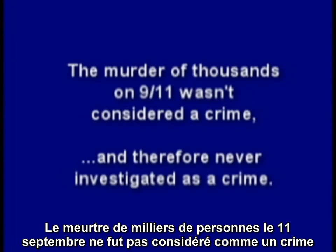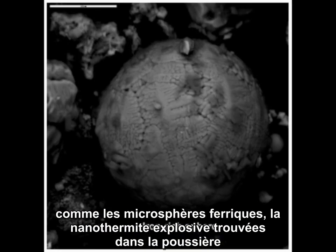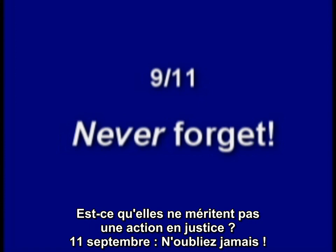The murder of thousands on 9-11 wasn't considered a crime, and therefore never investigated as a crime, which may be why so much forensic evidence is ignored — such as the iron microspheres, the explosive nanothermite found in the dust, and that mysterious eutectic steel. Don't they deserve some justice?